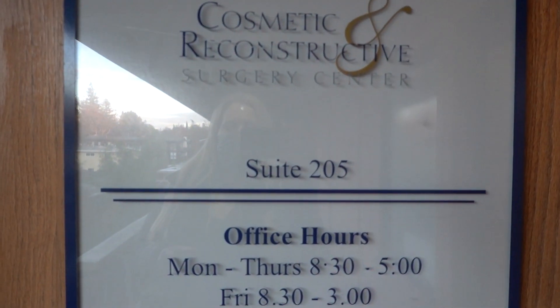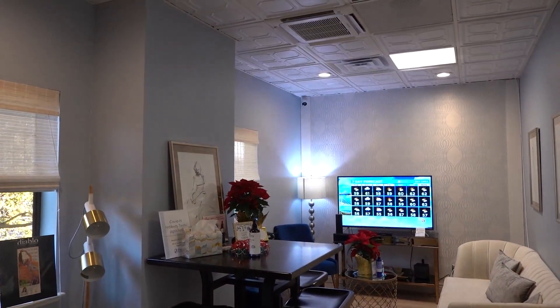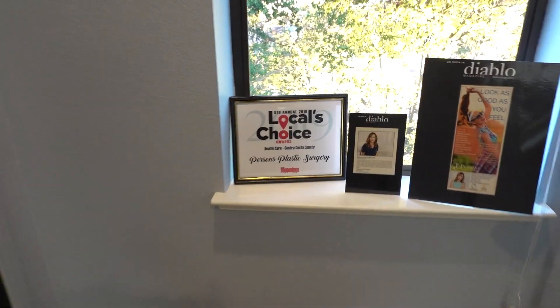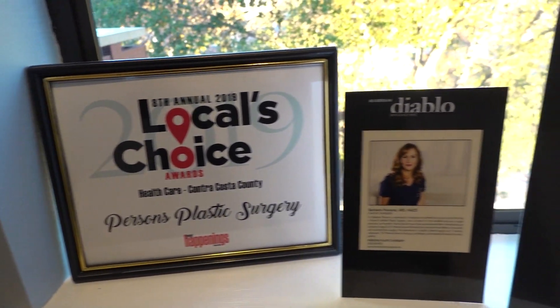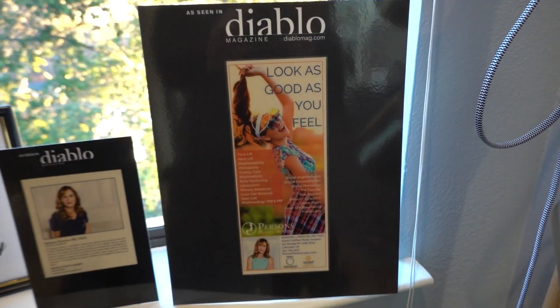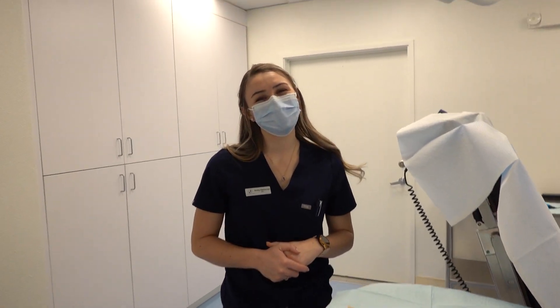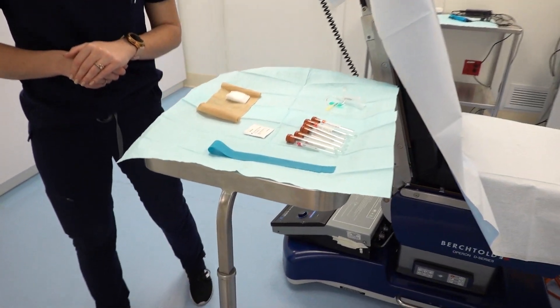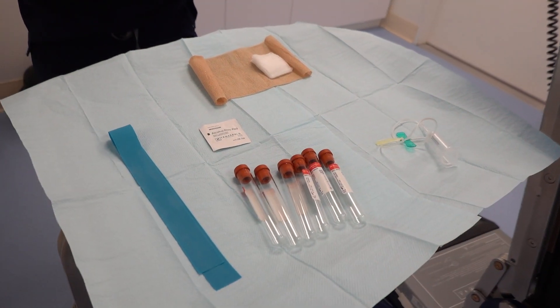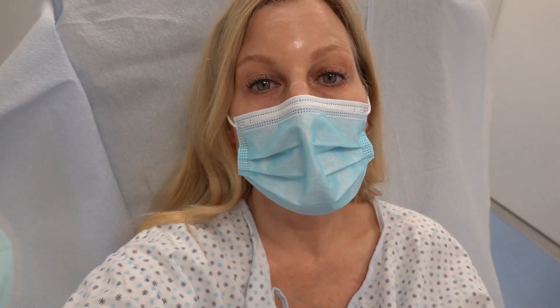Walking up to the office now. This is the room where it's going to happen, and this is the lovely Emily. Here's the blood drawing equipment. I am gowned up and just about ready to go. We're going to start out by drawing my blood, then spin it, and then microneedle.